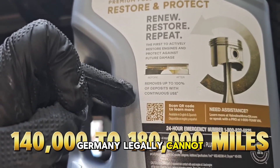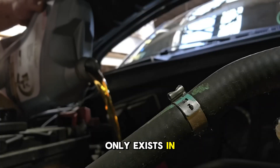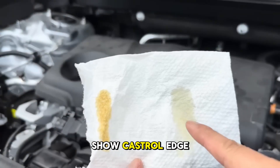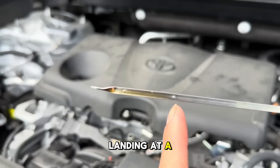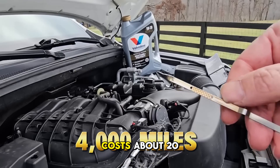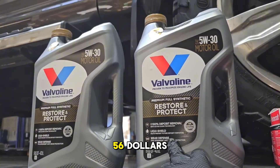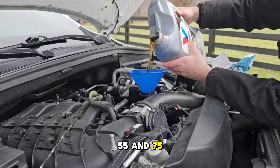Germany legally cannot call Group 3 oils synthetic, so that classification only exists in North America. Current retail prices for 5-quart jugs of 5W30 show Castrol Edge running about $24, and Pennzoil Platinum landing at a similar price point. Mobile One Advanced costs about $28, Royal Purple HMX jumps to around $56, and Amsoil Signature Series runs between $55 and $75.